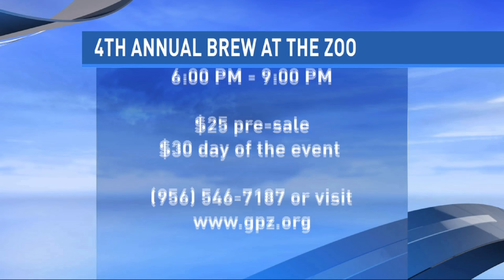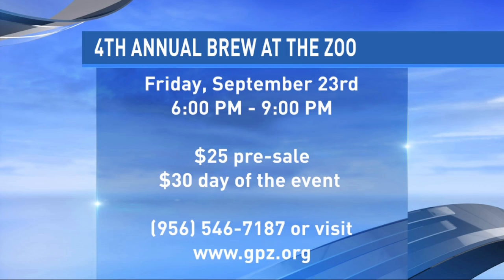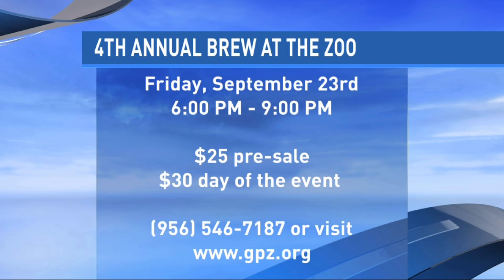Brew at the Zoo is actually tomorrow, on the 23rd, from 6 to 9 p.m. Buy your ticket today — it's $25. Tomorrow it will be $35. It's a beer sampling event with food throughout the Zoo, music, and everything. We just want everybody to come out and enjoy. We'll be right back with a last look at your forecast.